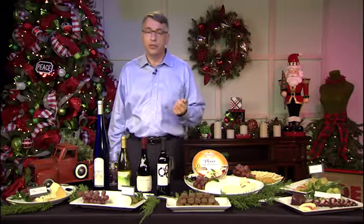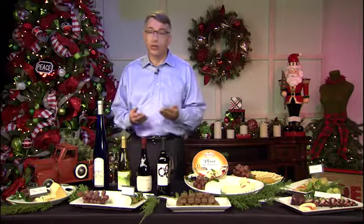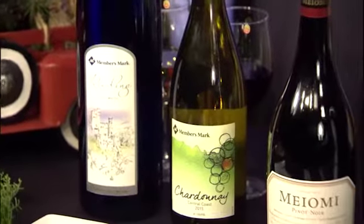If you're not sure how much wine to buy, a conservative estimate would be a five-ounce glass per person per hour. So if you have 20 people over for a two-hour event, you would need eight bottles of wine.